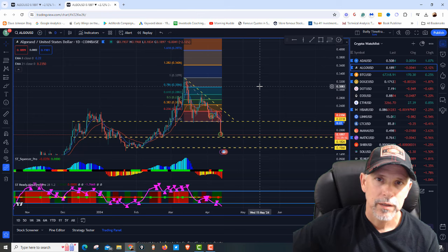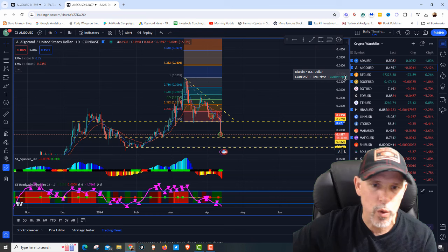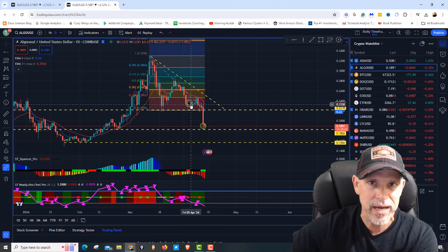This is part two of our Algorand trade. Right now, Algorand's $0.18, down $2.12. It is April the 13th, about 7:20 in the morning. So we got in Algorand the other day. We're going to go look at the spreadsheet in a minute, see what we bought before, and then I'm going to show you what I bought again today.